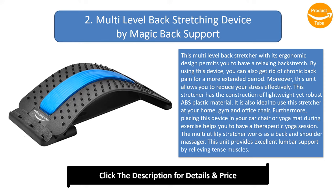This stretcher has the construction of lightweight yet robust ABS plastic material. It is also ideal to use this stretcher at your home, gym, and office chair. Furthermore, placing this device on your car seat or yoga mat during exercise helps you to have a therapeutic yoga session. The multi-utility stretcher works as a back and shoulder massager, providing excellent lumbar support by relieving tense muscles.